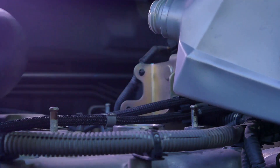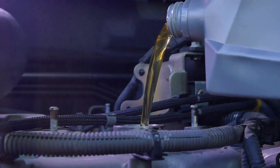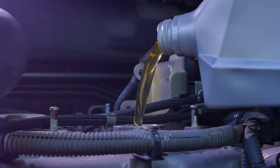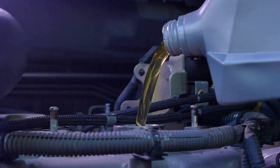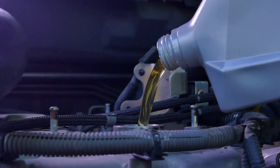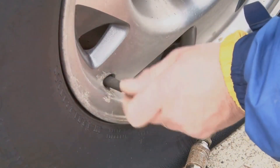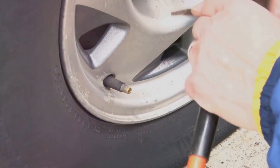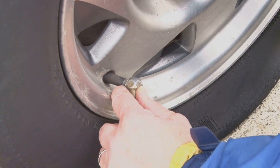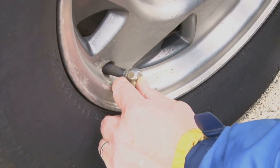We also replace the cabin air filter — it may seem simple, but this task can drastically enhance the air quality inside your vehicle. We then check fluid levels, topping up everything from the transmission fluid to windshield washer fluid to the optimal level. Next, we check the tire pressure to prolong your tire's lifespan and ensure top-notch fuel efficiency. Finally, we conduct a thorough inspection of brake components to ensure they're always ready to respond when you need them most.